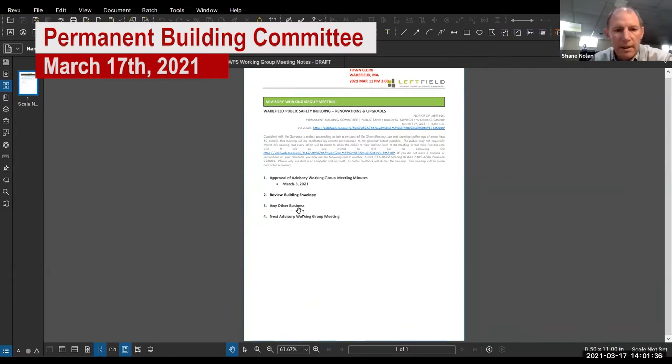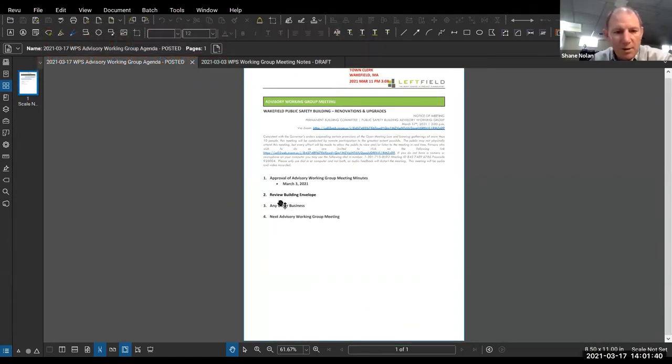The agenda today is a pretty quick meeting. We'll approve the meeting minutes, then talk about the building envelope — Amy and Janet will go through the exteriors, the windows, the brick, and the rules on what we're doing with demonstrations.